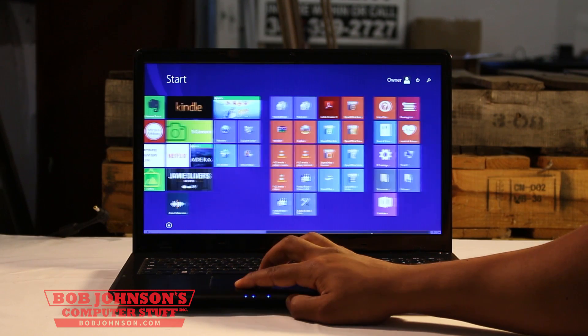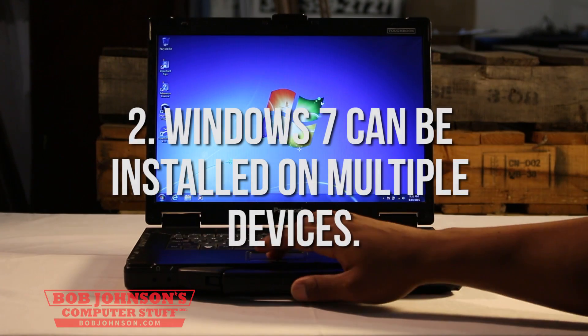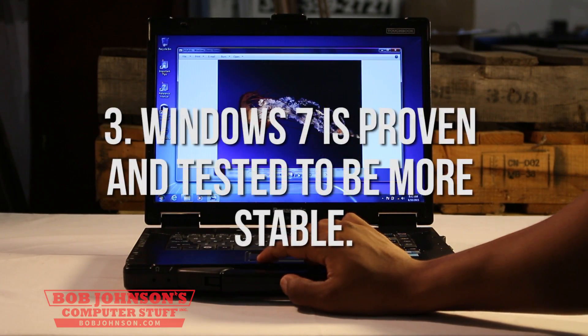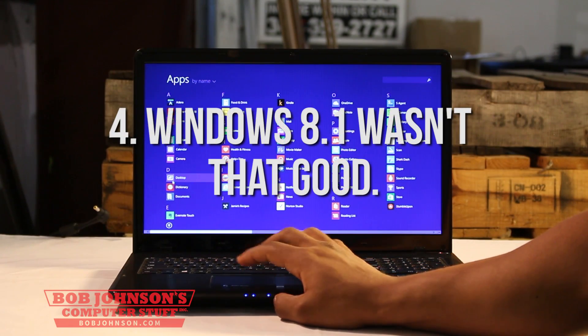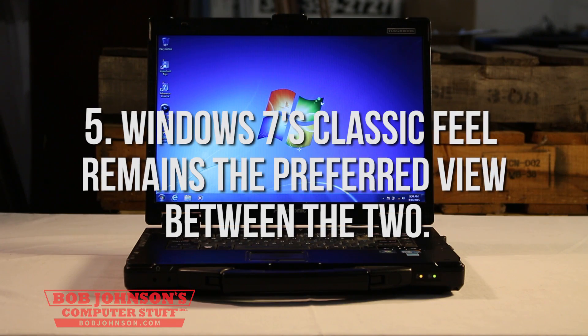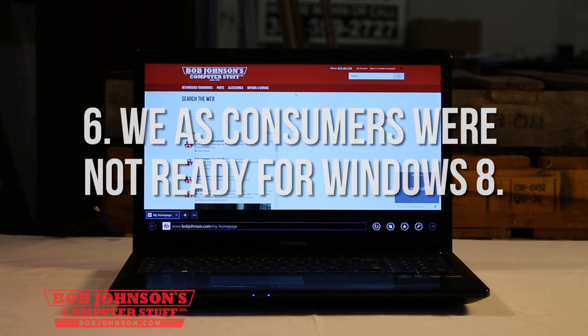Windows 7 is better on a Toughbook because: 1. Legacy applications aren't available on Windows 8. 2. Windows 7 can be installed on multiple devices without a hitch. 3. Windows 7 is proven and tested to be more stable. 4. The Windows 8.1 update wasn't that good. 5. Windows 7's classic feel remains the preferred view between the two. 6. We as consumers were not ready for Windows 8.